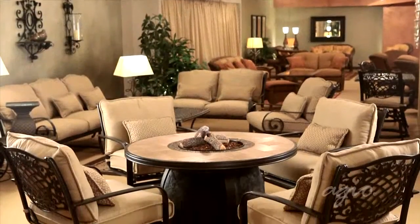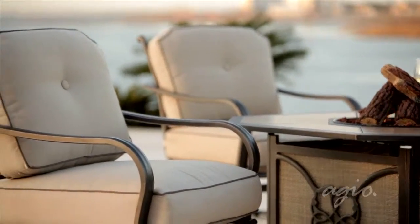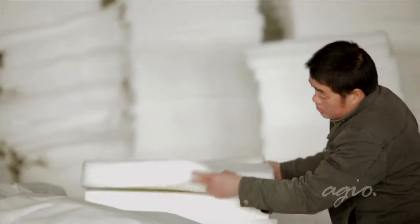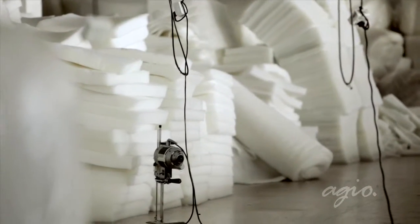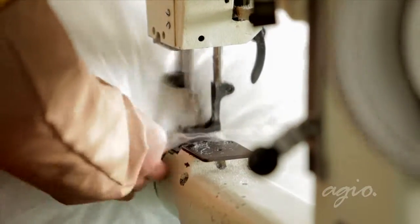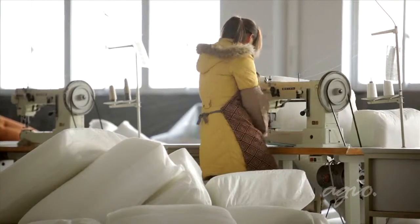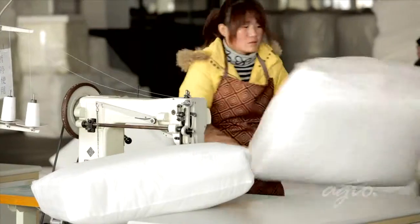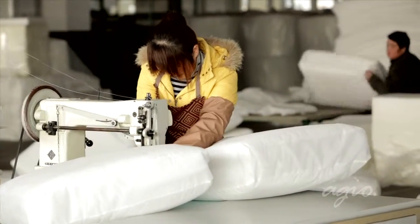To deliver the utmost in relaxed comfort, Agio uses only premium quality foam with our cushions, and our deep seating collections have ultra plush foam for additional support and comfort. Inner liners also provide a further moisture barrier. When the cover goes on, the resulting fit will be taut, tailored and firm, but still with extraordinary comfort.